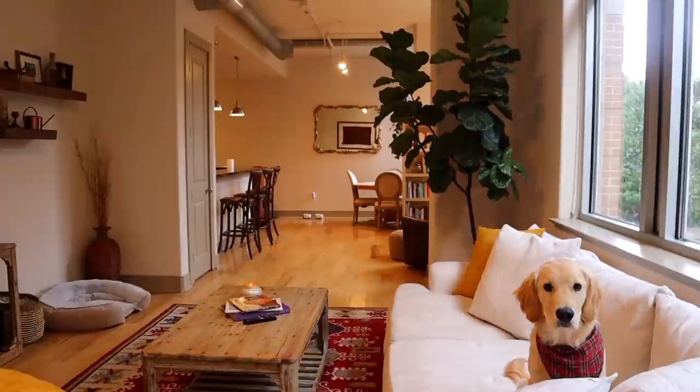Today's video is really special because we officially renewed our lease in this apartment, and it is hands down my favorite apartment I've ever lived in. I love the windows, I love how it's just kind of like a loft style.